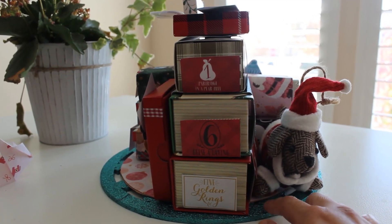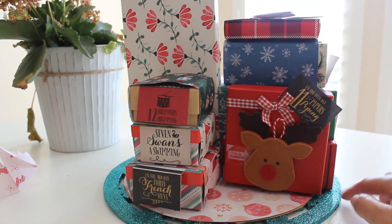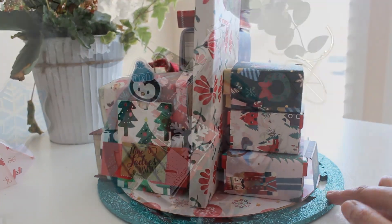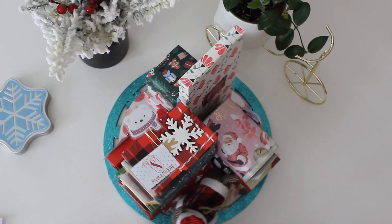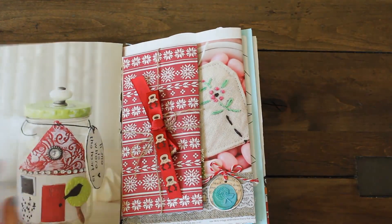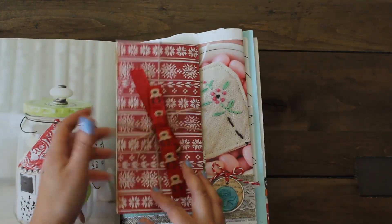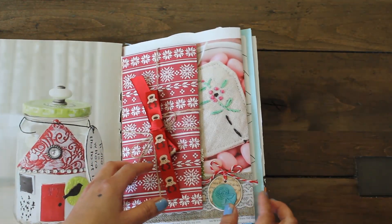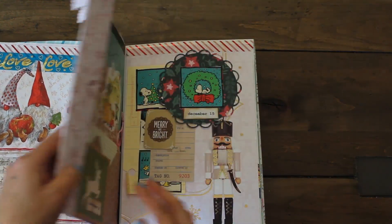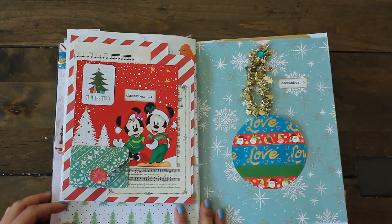Now in December we have this adorable fun advent calendar that I made for my daughter Lil — the 12 days of Christmas advent calendar — and I just loved it and she loved it. It was nice to see her smile as she opened the boxes. And then we currently have my December dailies, which I'm going to be sharing with you hopefully at the start of the year so we can flip through and see all the completed pages. This has been a fun one that I've been doing and making.